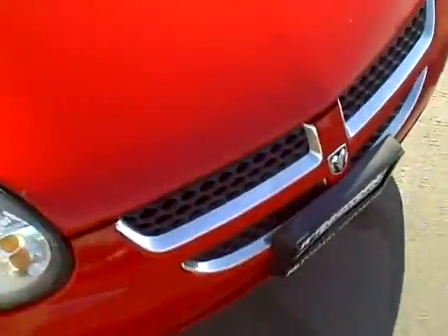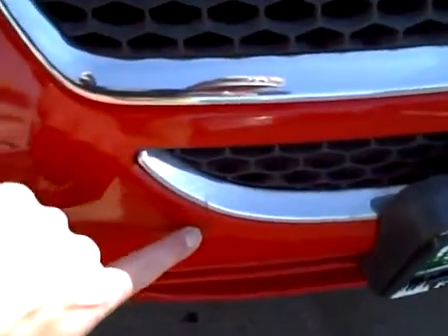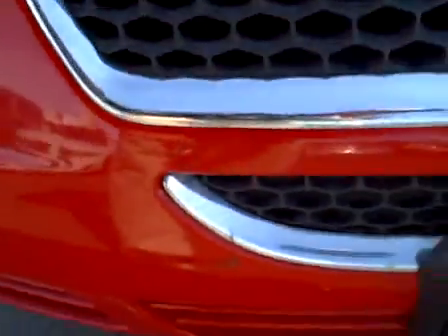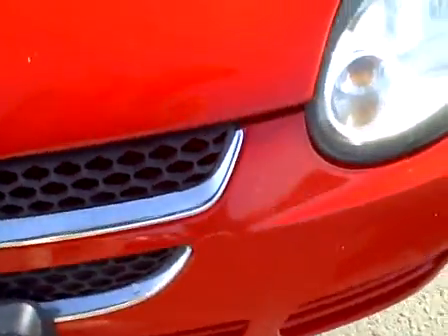The front bumper is pretty good. It's got a little ding right there, and just a couple of little rock chips across the front as you'd expect. On the hood there's just a tiny little dimple right here — barely noticeable. And then of course a few rock chips across the front of the hood as you'd expect on a car with 108,000 miles.